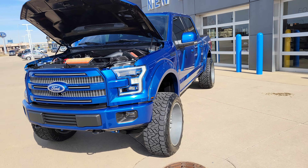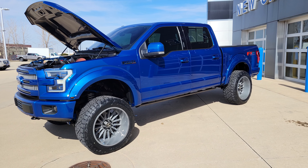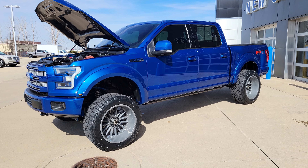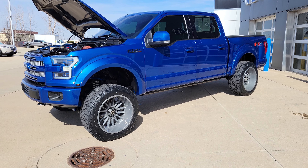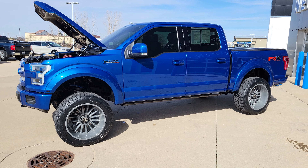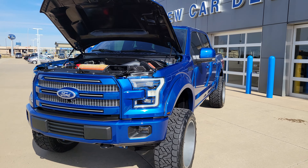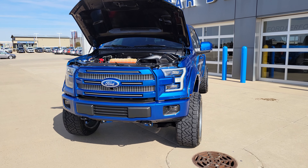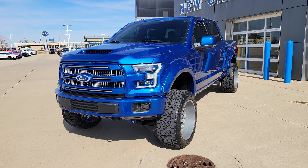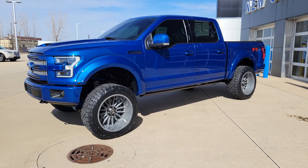Just an awesome truck. Again — 6-inch lift, 22-inch Hostile wheels, Borla exhaust, Amp Research running boards. All top quality aftermarket parts. Just an amazing truck, great color. We'll get this put online, get some pictures up, and we'll put a link in the description. Hope everybody has a wonderful weekend. Thanks for watching.